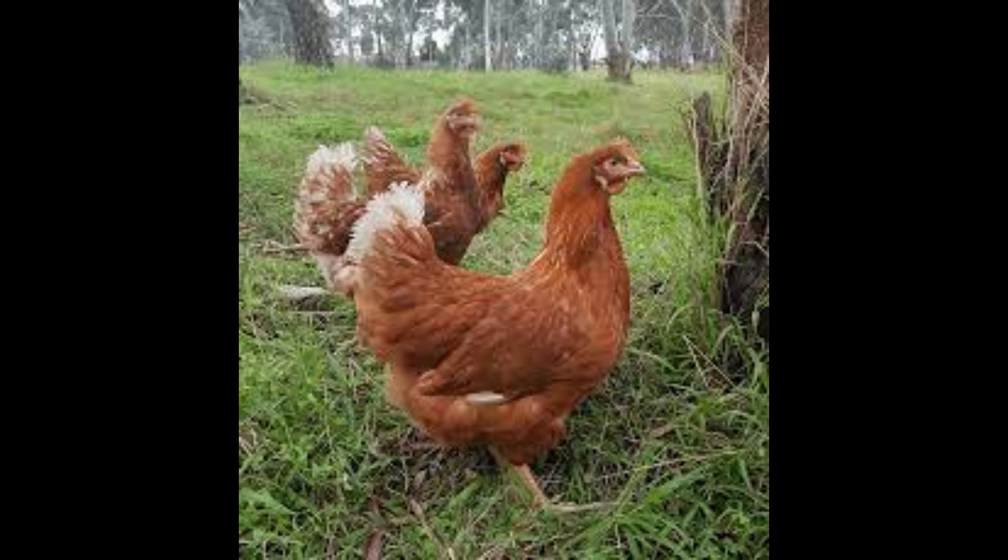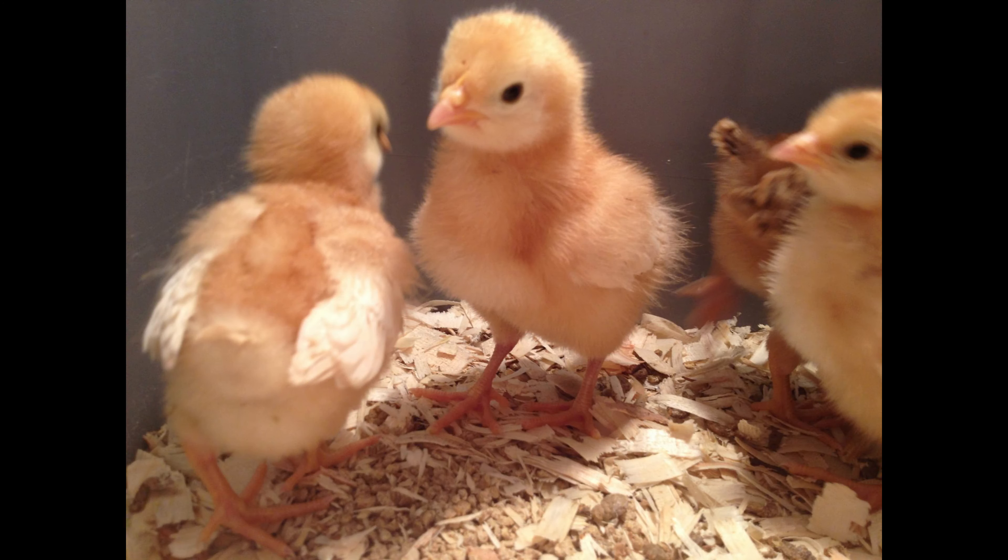Issa Brown is known for its friendly and docile temperament and its ability to adapt to a variety of environmental conditions. The Issa Brown is a medium-sized bird, typically weighing 5 to 6 pounds as adults.